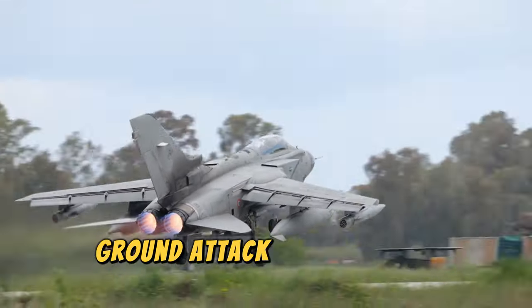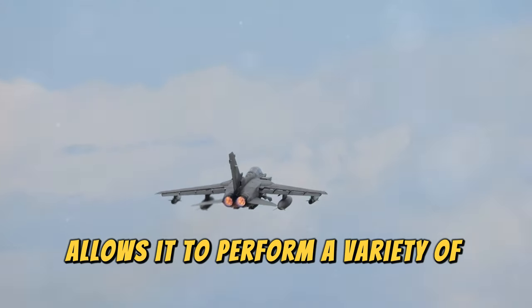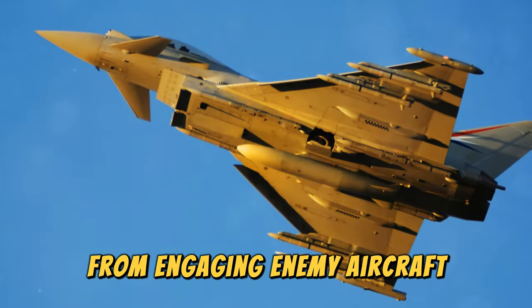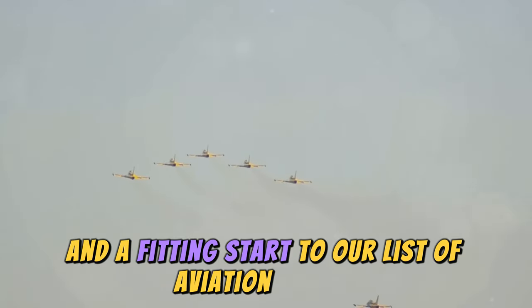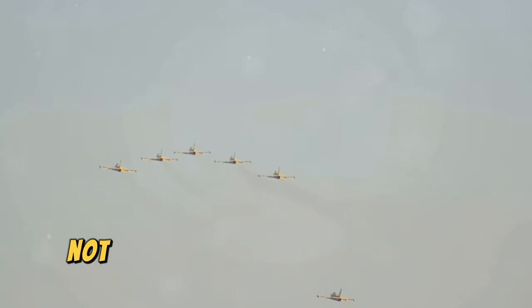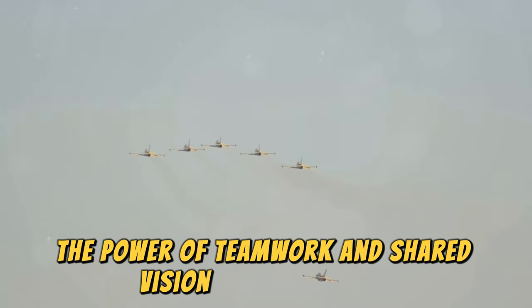This flexibility allows it to perform a variety of tasks, from engaging enemy aircraft to providing close air support for ground troops. It's a true testament to international collaboration and a fitting start to our list. The Eurofighter Typhoon not only showcases cutting-edge technology but also the power of teamwork and shared vision among nations.